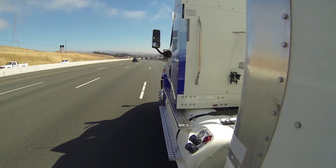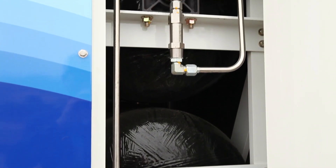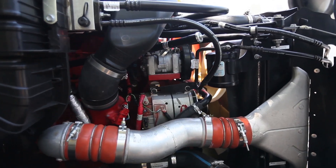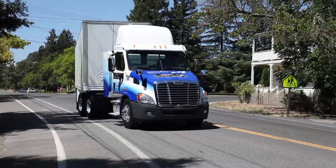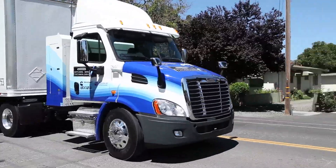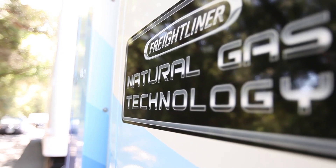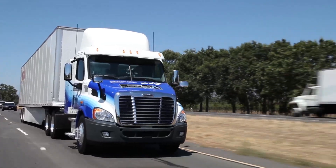In less than 10 years, natural gas has leapt from a fringe fuel to a viable alternative to diesel fuel. When Cummins Westport unveiled the 12-liter ISX 12G natural gas engine last year, it gave the regional market the power plant it was looking for to take full advantage of natural gas. Now Freightliner has wrapped a short BBC Cascadia day cab around the ISX 12G, giving regional haulers something to get really excited about.